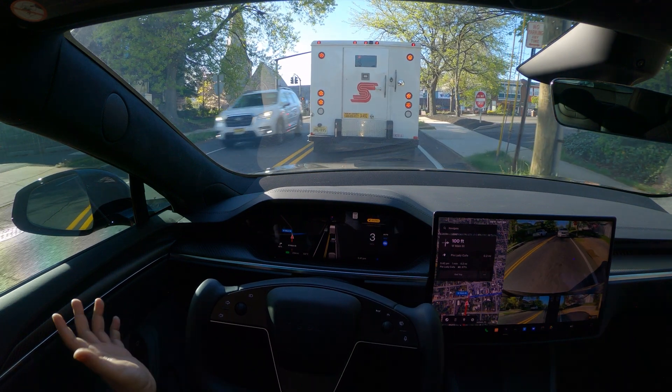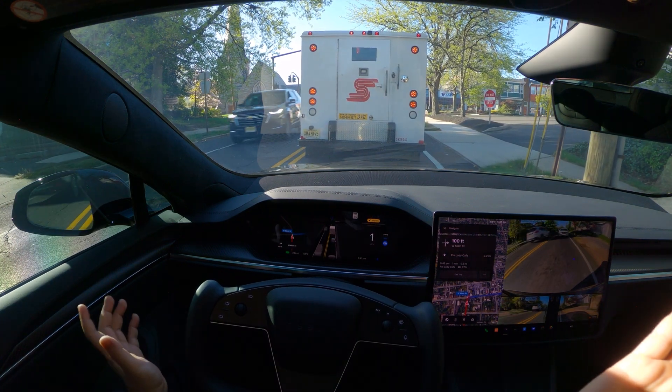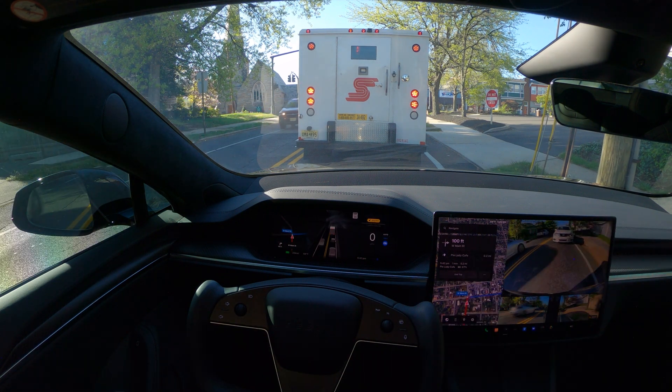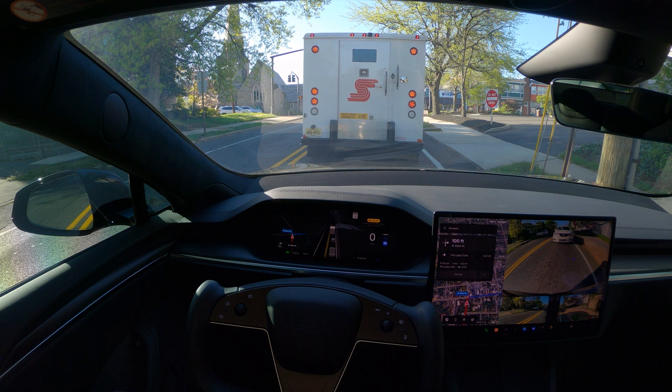This video is a perfect example of what you can get out of FSD — we drove through a lot of traffic and it basically worked flawlessly, no issues at all. It's getting better and better with every single update.